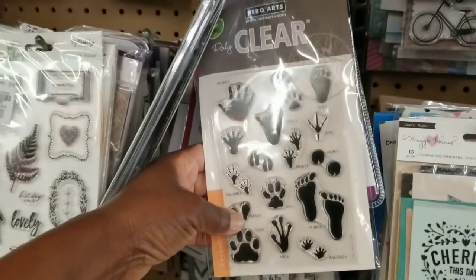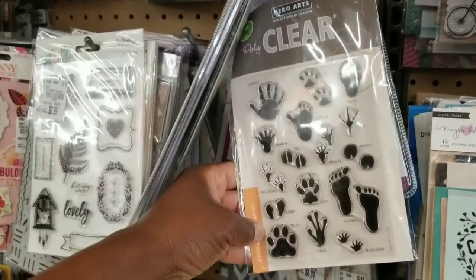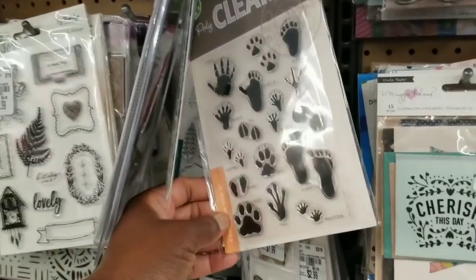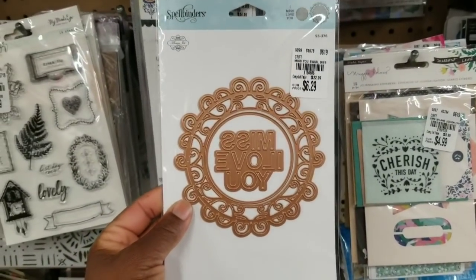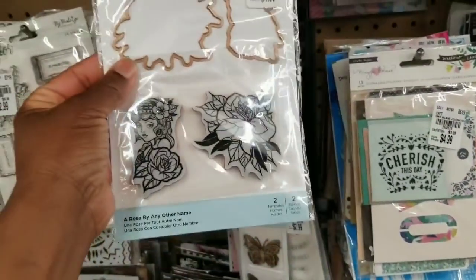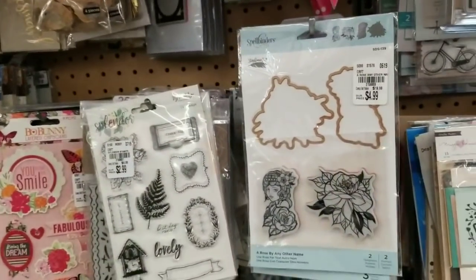Look at this set — it's cute! You have feet and paws and all else that you see there. And then look at this set by Spellbinders for $6.29. And then I'm not too sure if we saw this duo collection there for $4.99.